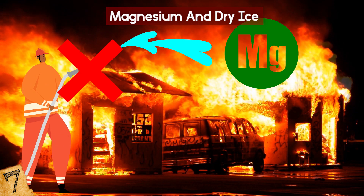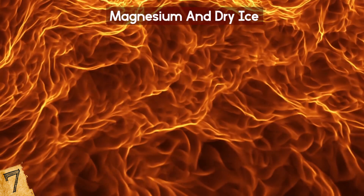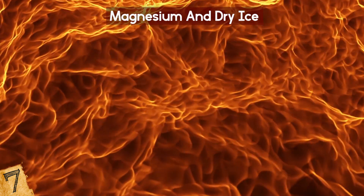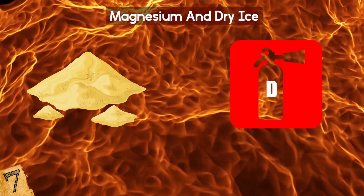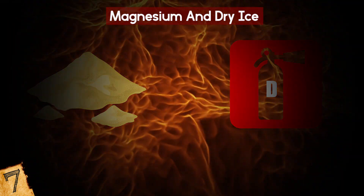Standard issue carbon dioxide fire extinguishers can't put out a magnesium fire, since it's already burning in the overwhelming presence of CO2. Water also won't extinguish a magnesium fire and will instead produce hydrogen gas, intensifying the flame. A magnesium fire can be put out using sand, a class D dry chemical fire extinguisher, or by simply letting it burn out, if it's safe to do so.